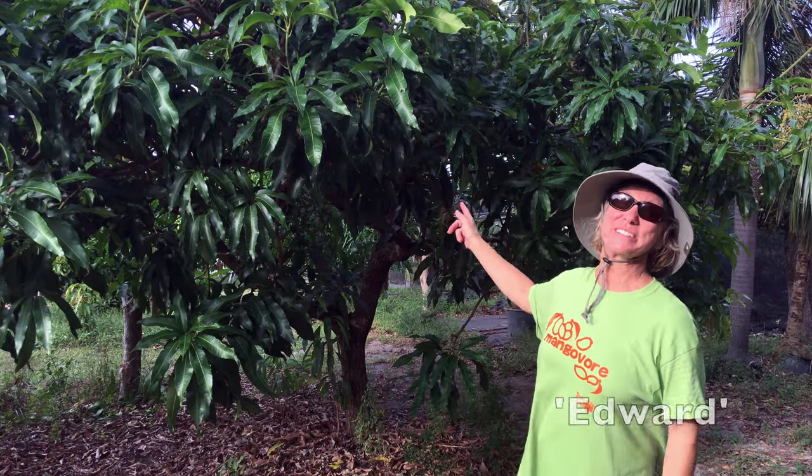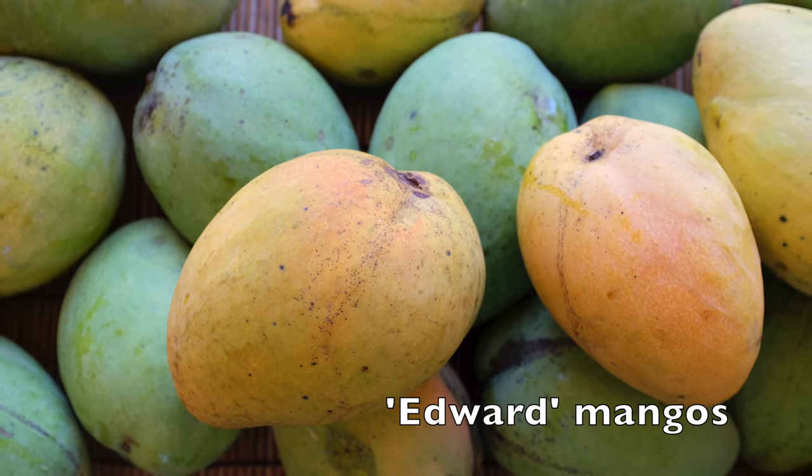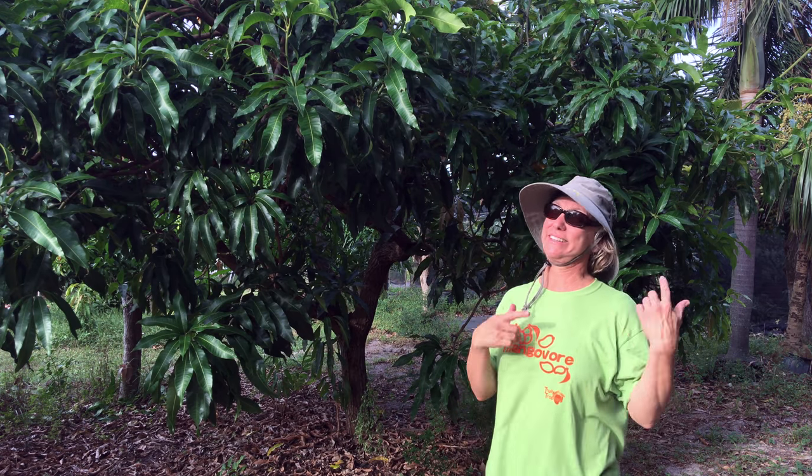Edward also makes the list. It's a great Florida mango — sweet, fiberless, rich flavor, very popular — and yes, I like it too.